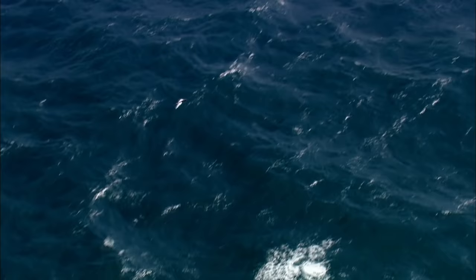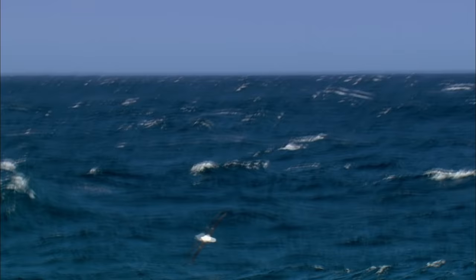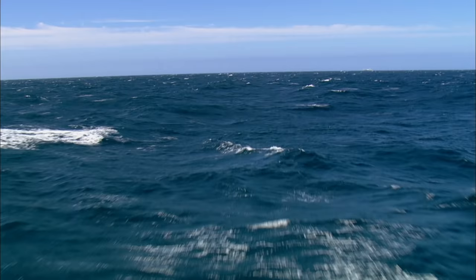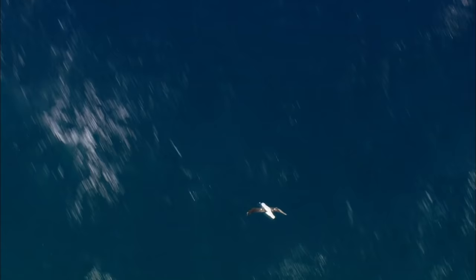But snaking from side to side like this seems to make no sense at all — until you understand how air behaves above water. At the water surface, the air collides with the rough waves, slowing it down to a virtual standstill. But 10 meters above the waves, the air flows that much faster.